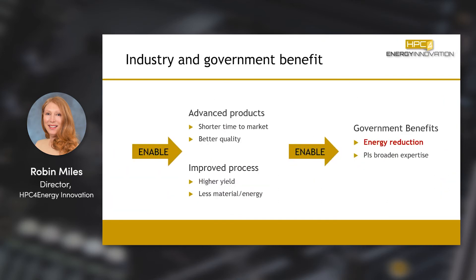Using these tools, you're able to develop advanced products in shorter time to market, better quality, and improve your process with better yield, less energy, and less material use. The U.S. government appreciates these programs because it helps reduce national energy usage.